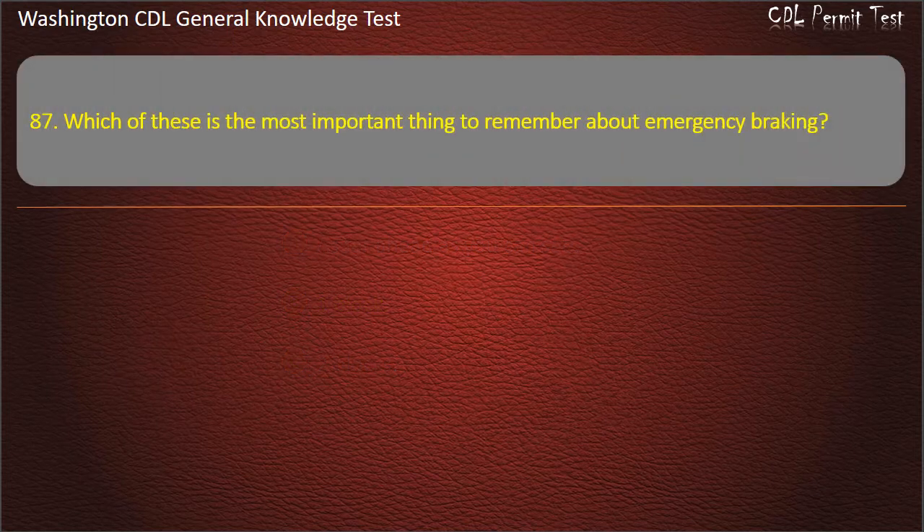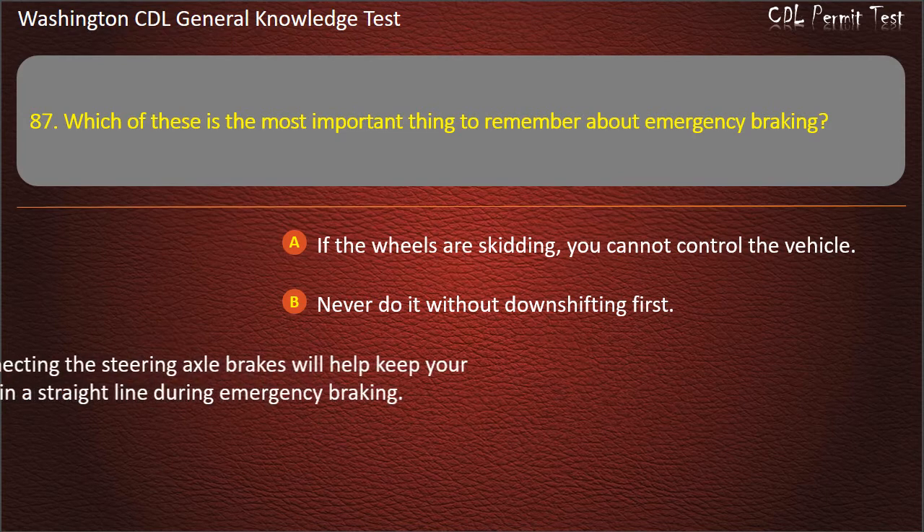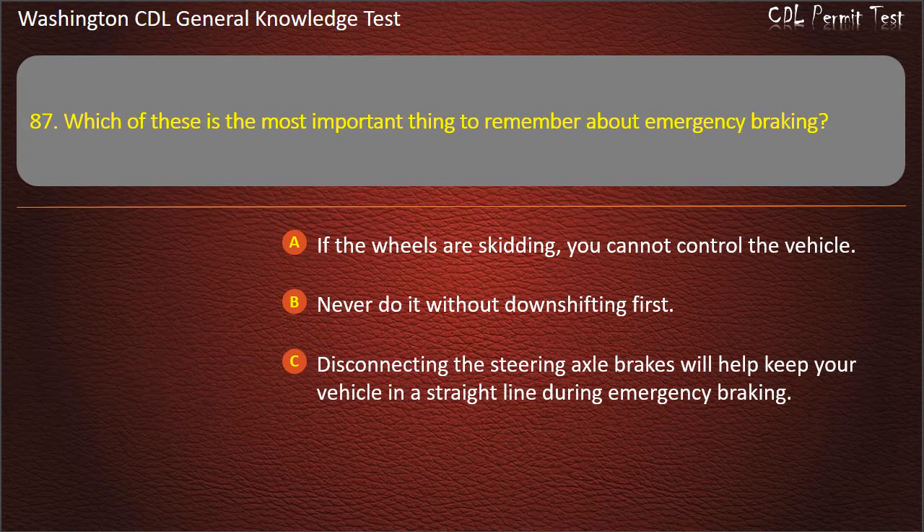Question 87. Which of these is the most important thing to remember about emergency braking? If the wheels are skidding, you cannot control the vehicle. Never do it without downshifting first. Disconnecting the steering axle brakes will help keep your vehicle in a straight line during emergency braking. Answer: If the wheels are skidding, you cannot control the vehicle.